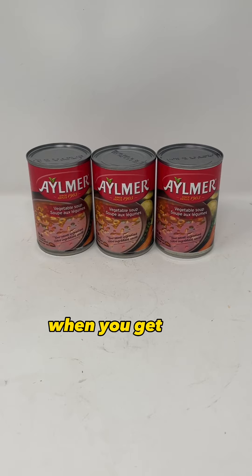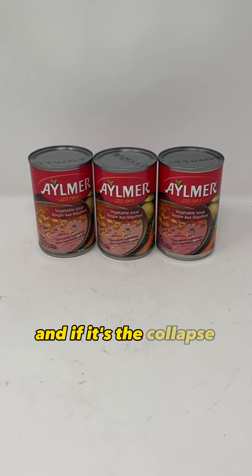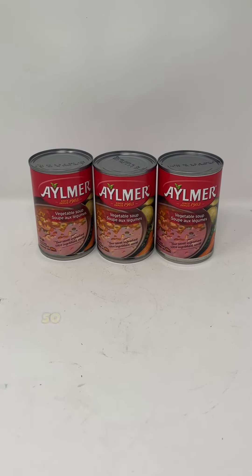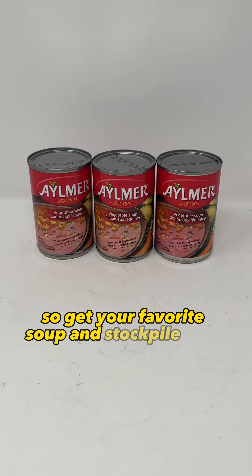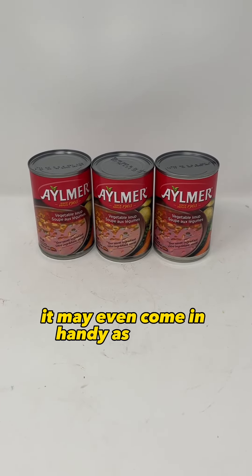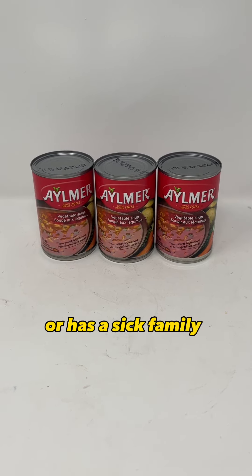Canned soup — when you get sick, sometimes the only thing that makes you feel better is soup. And if it's the collapse, you won't have access to the pharmacy and all the medicine you usually buy. So get your favourite soup and stockpile a lot of it. It may even come in handy as a good bartering item if the person you're trading with is sick or has a sick family member.